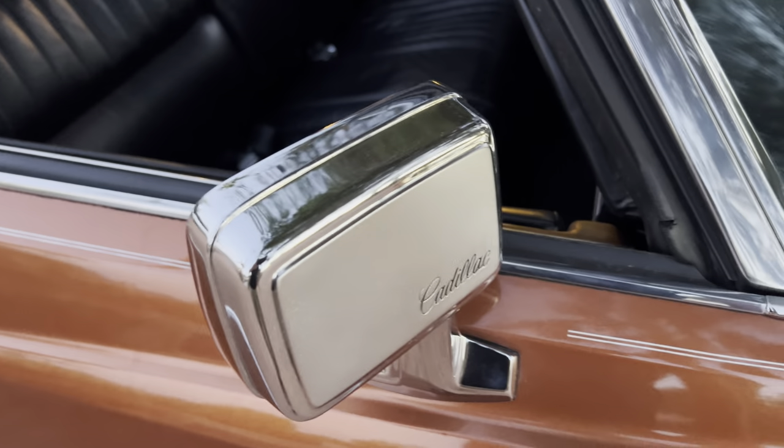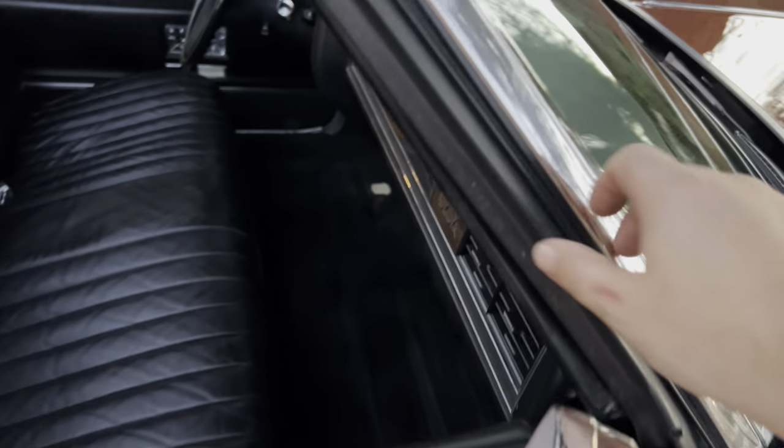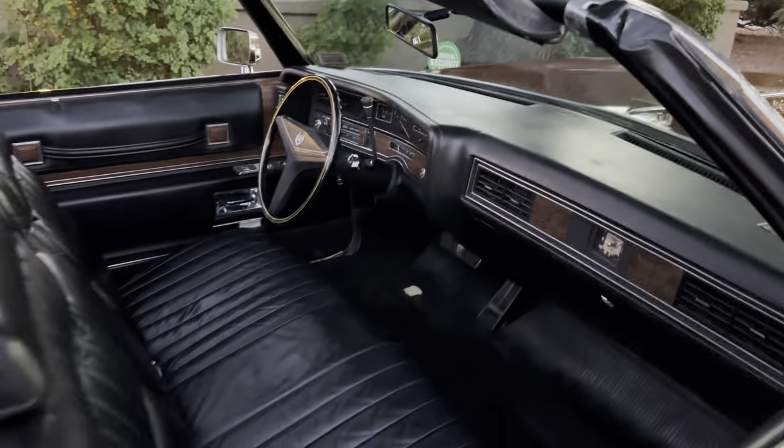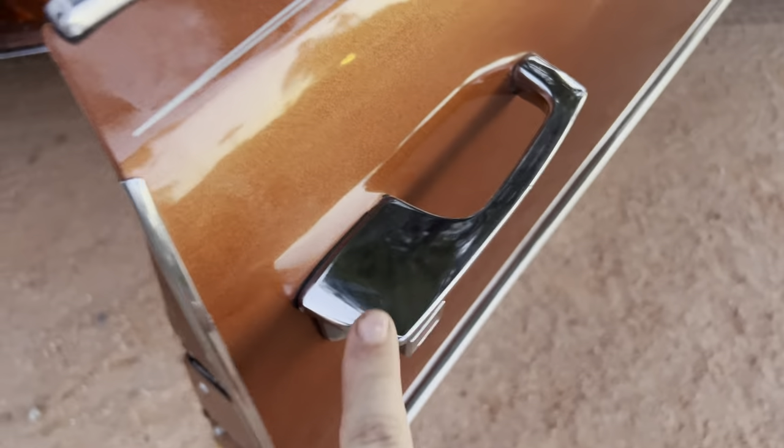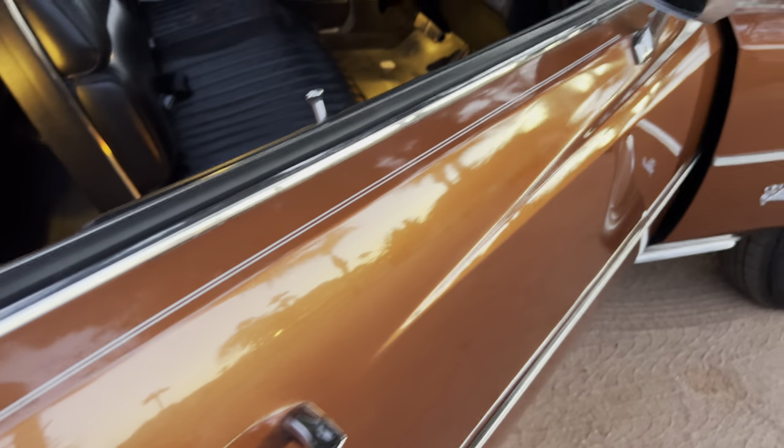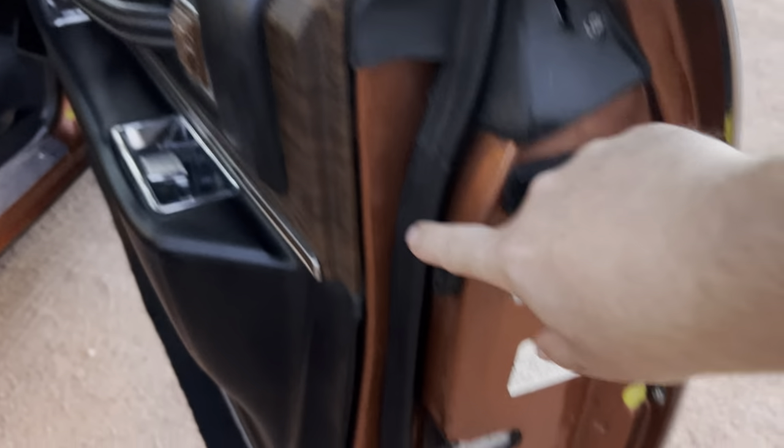No pitting in the chrome anywhere. All original pliable weather stripping. Door handles are beautiful. The original pinstriping is gorgeous, and all original weather stripping is still intact.